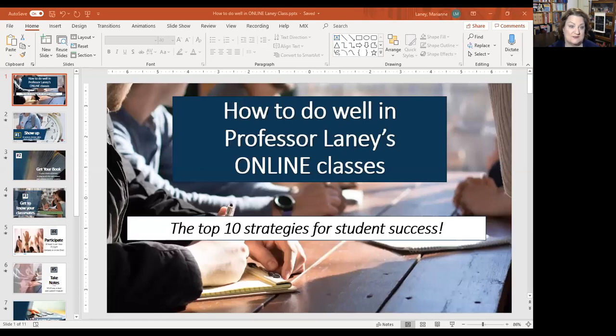Hi students, Professor Lainey here. I wanted to take a minute to share with you some tips and tricks on how to be successful in this class. I put together a little PowerPoint called 'How to Be Successful in Professor Lainey's Online Classes.'